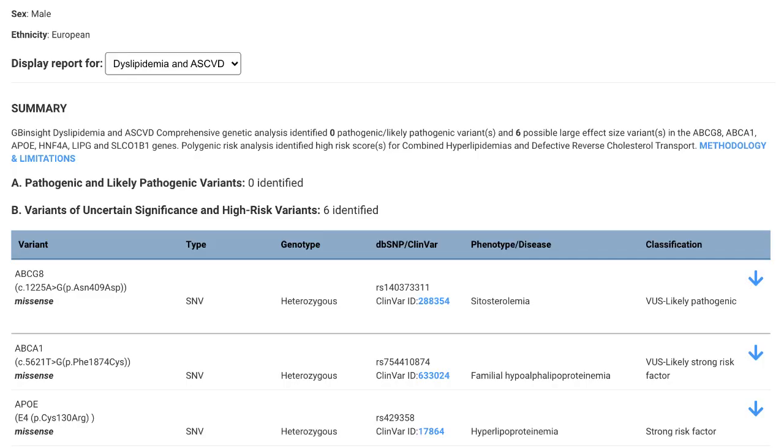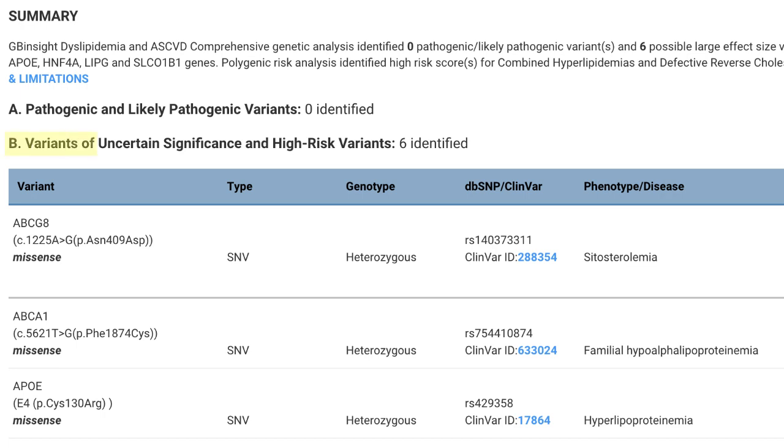Let's go ahead and jump into my data. You may want to reference the prior video where I did the swab test — a few weeks later I got this report back. It's extremely comprehensive; there's way more stuff than we're going to be able to cover, so we're just going to hit the headliners. In the summary there are variants of uncertain significance and high-risk variants, for which I have six listed. The first of those is ABCG8. Spencer, was this the one you were most interested in from the report?